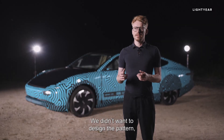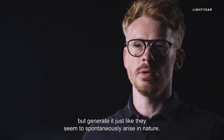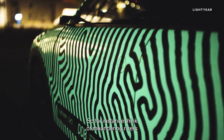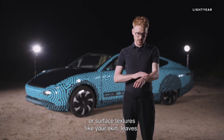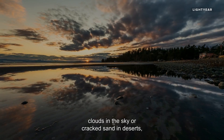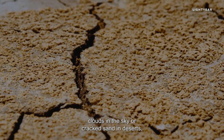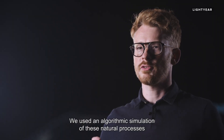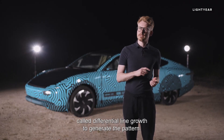We didn't want to design the pattern, but generate it — just like patterns seem to spontaneously arise in nature. For instance, think of meandering rivers, surface textures like your skin or leaves, clouds in the sky, cracked sand in deserts, or ripples on water. We used an algorithmic simulation of these natural processes called differential line growth to generate the pattern.